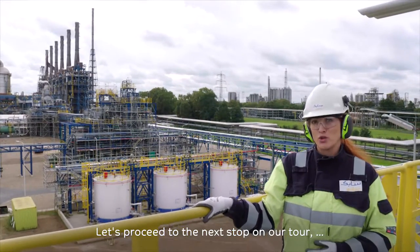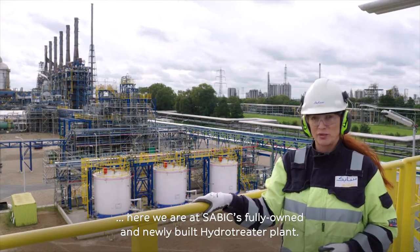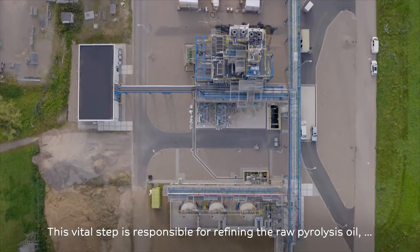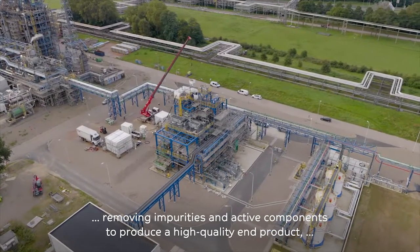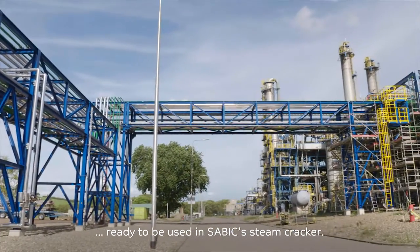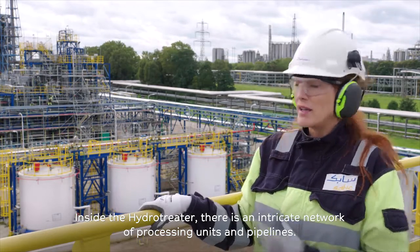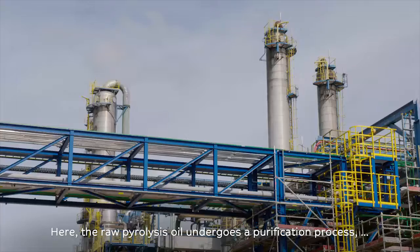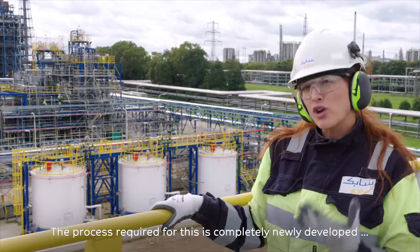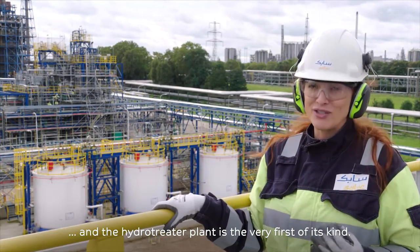Let's proceed to the next stop on our tour. Here, we are at SABIC's fully-owned and newly-built hydro-treater plant. This vital step is responsible for refining the raw pyrolysis oil, removing impurities and active components, to produce a high-quality end product ready to be used in SABIC's steam cracker. Inside the hydro-treater, there is an intricate network of processing units and pipelines. Here, the raw pyrolysis oil undergoes a purification process utilizing hydrogen and various catalysts. The process required for this is completely newly-developed, and the hydro-treater plant is the very first of its kind.